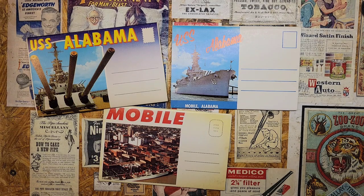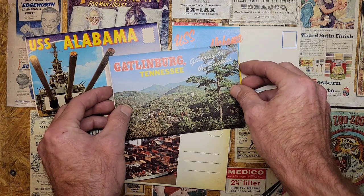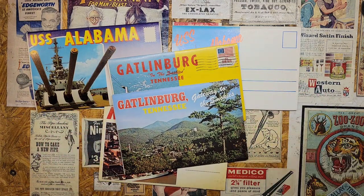So yesterday we were in the deep south of Alabama, in Mobile, Alabama, and today we're going to go back up to about the middle part of the United States. We're going to take a look at Gatlinburg, Tennessee. I got not one but two Gatlinburg folding postcards here we're going to take a look at and see what they got in them. Y'all stick around.